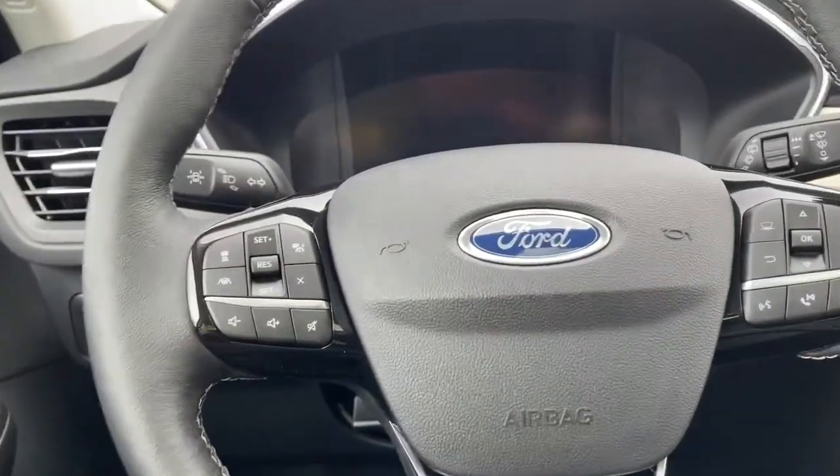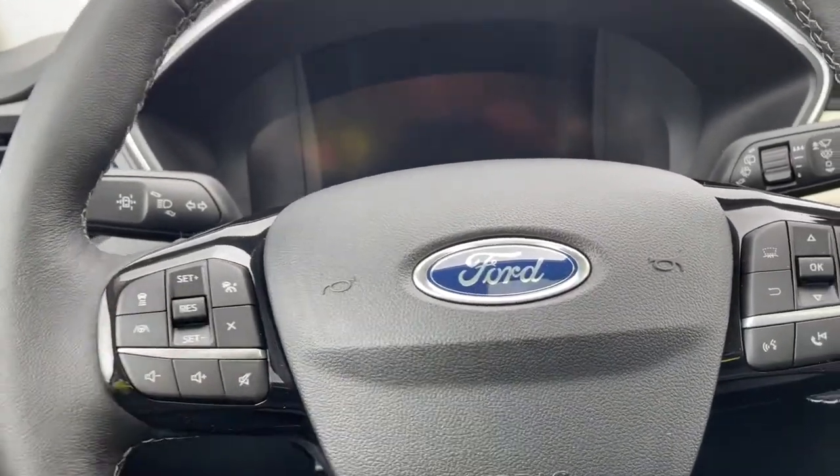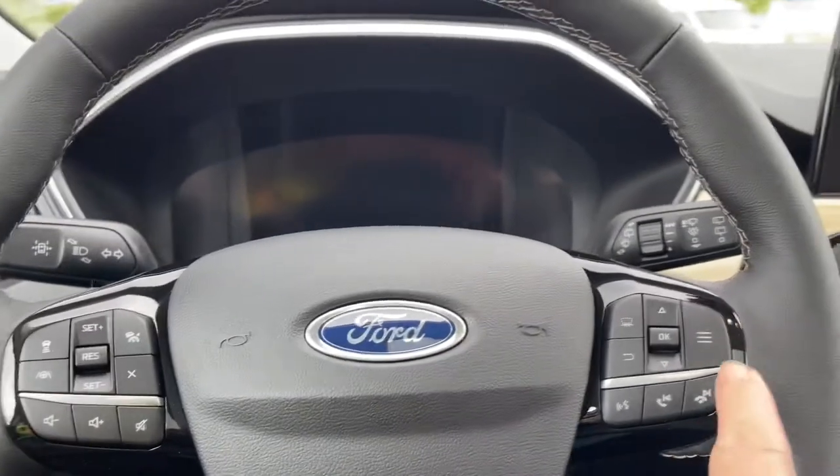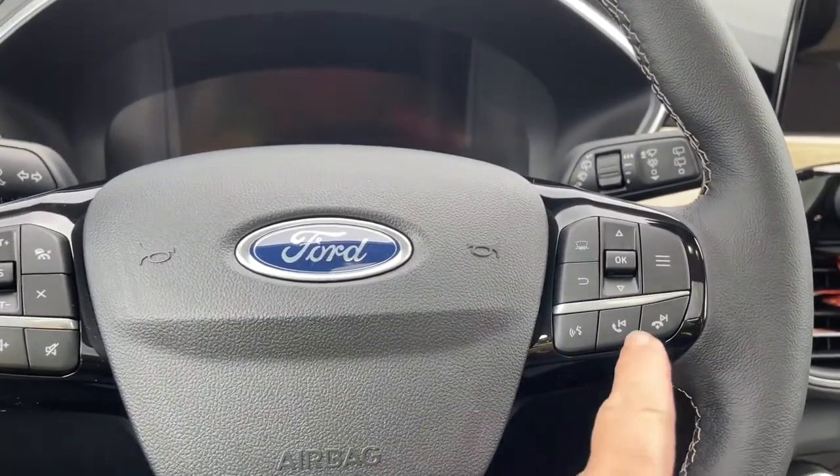On the face of the steering wheel is your lane keeping. You also have your cruise control, volume, your menu and hands-free dialing.